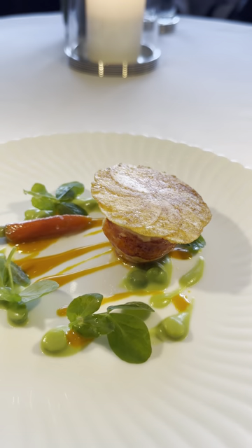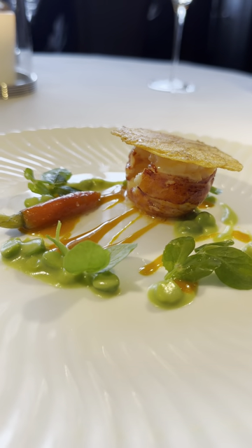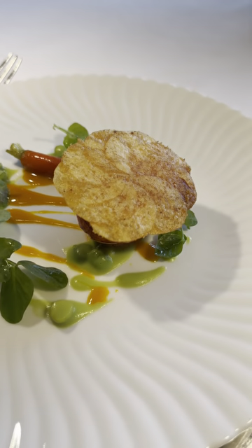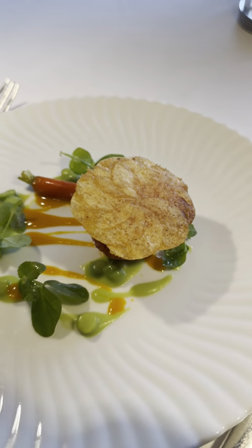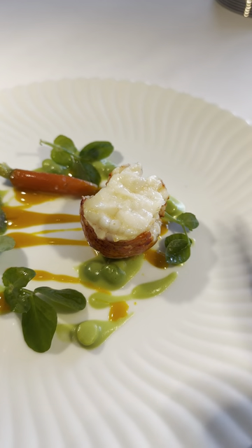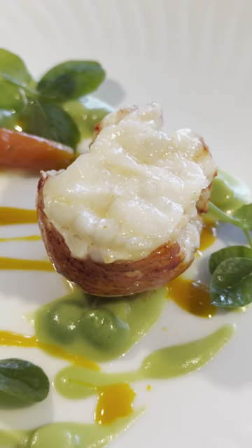Butter-poached Maine lobster. The sauce at the base is a sweet carrot emulsion, along with green pea purée right around it. Right above it, the chip is a Pomme Maxime. I'm going to get a peek under the hood. There's the lobster. Look at that bad boy.